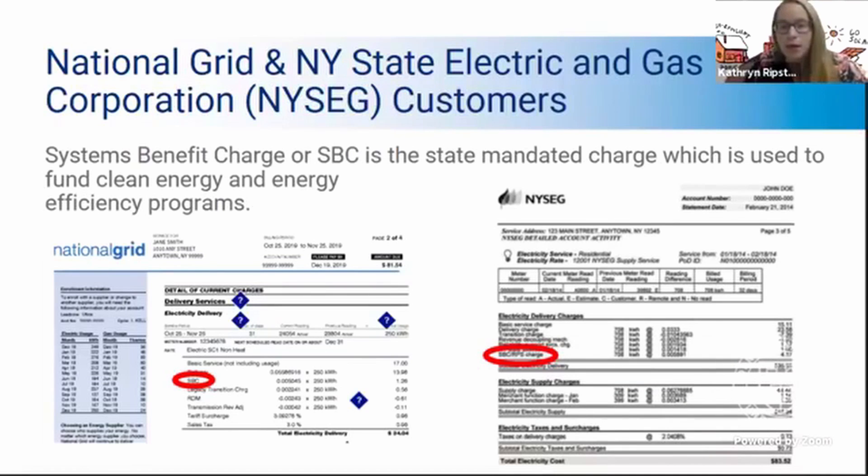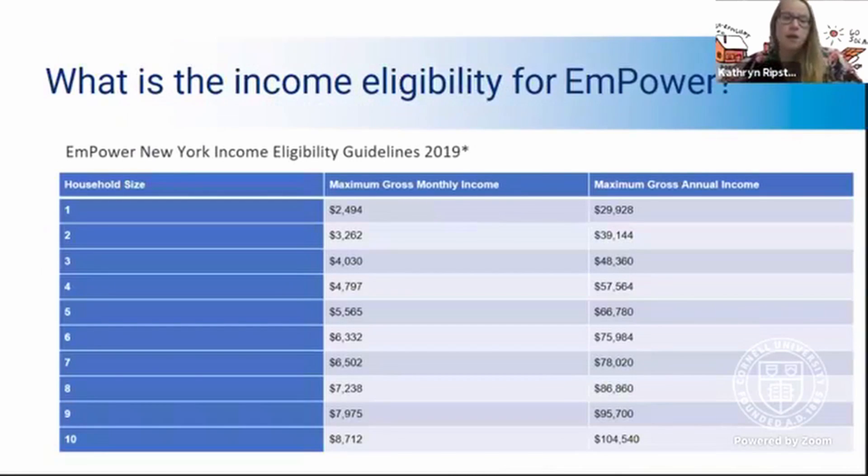This is the income eligibility chart for the Empower program. These are the eligibility guidelines of 2019 — they have yet to release the 2020 guides, but this will give you a very good idea. On the left-hand side is your household size, meaning how many are living in the home full time. On the right-hand side you can check your gross monthly or annual income. That's the maximum you can make in a year to qualify for the program.